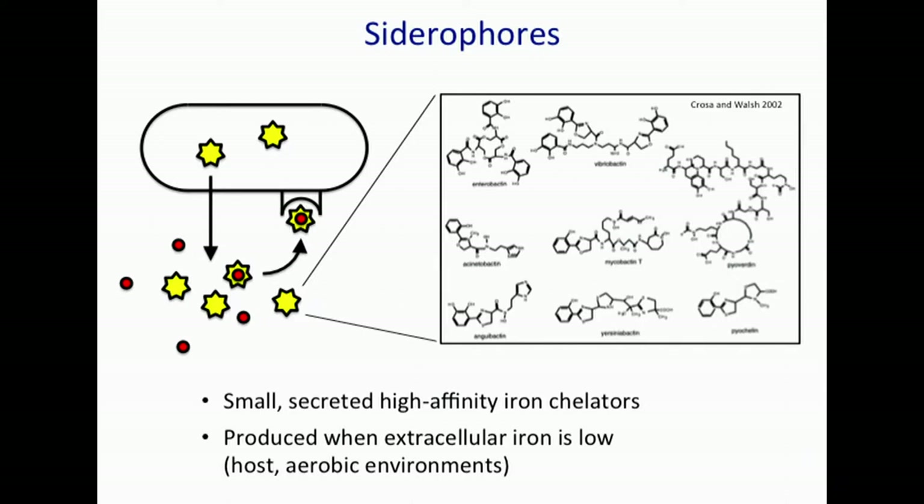These are small, secreted, high-affinity chelators. They are necessary in the environment because extracellular iron is often low in the host — bound and chelated by host proteins. And in aerobic environments, iron is often in its ferric, insoluble form.